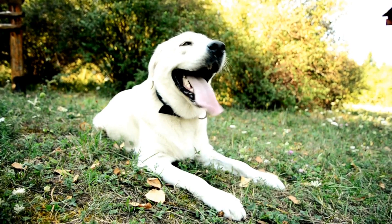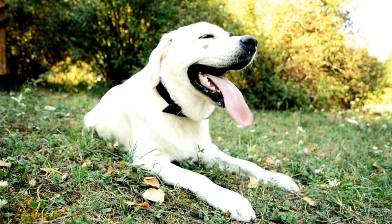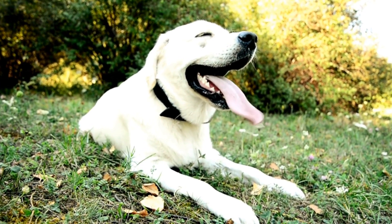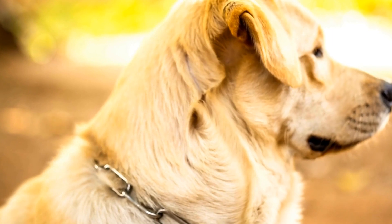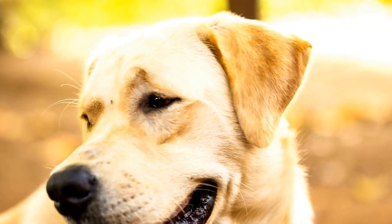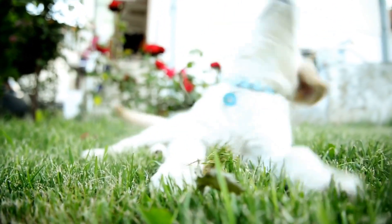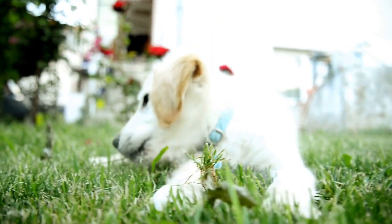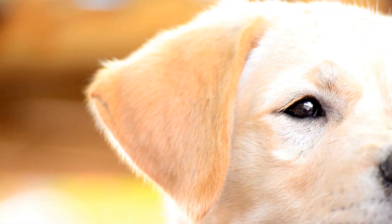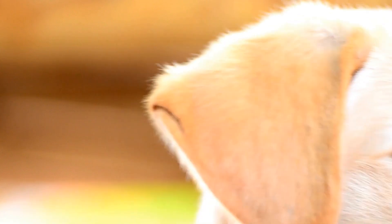Labrador Retrievers originated from the island of Newfoundland in Canada and were initially bred as working dogs. Their strong retrieving instincts, intelligence, and trainability made them excellent companions for fishermen. Over time, they gained recognition for their gentle nature and exceptional ability to bond with humans. Today, Labrador Retrievers are a popular choice for guide dog training due to their calm yet confident disposition.